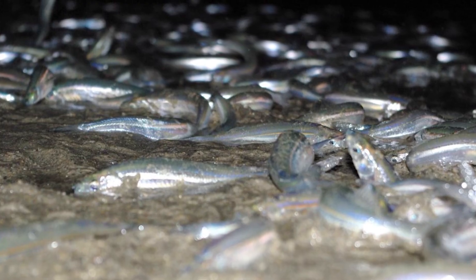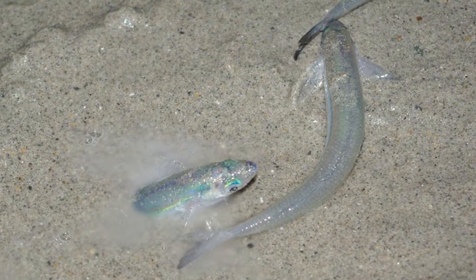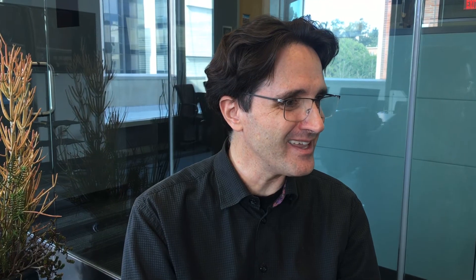Or the location of grunion spawning here in Southern California — this fish that goes up on the beach to spawn. And our hypothesis there is a little bit different: they maybe don't like too much light, but there's also a life stage at which they're attracted to light.